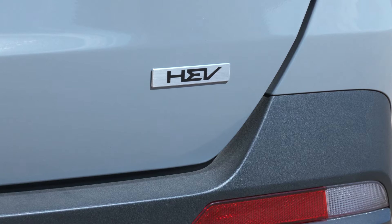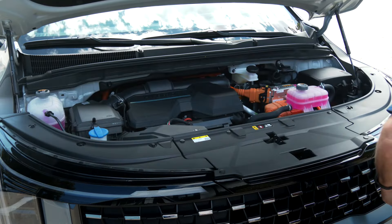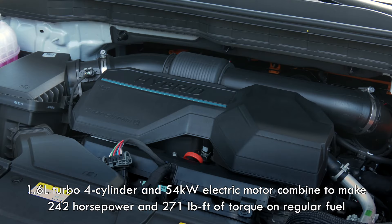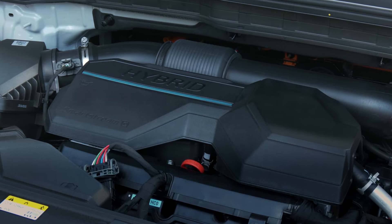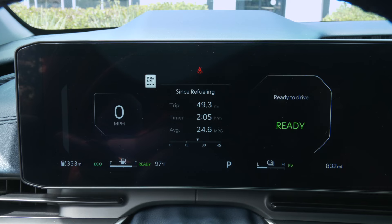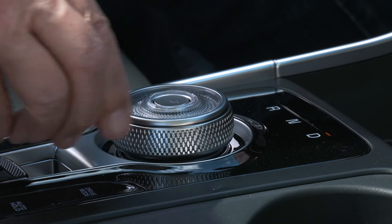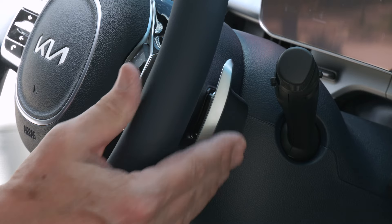The V6 powertrain remains. The hybrid is a $2,000 premium and starts with a 1.6-liter turbocharged four-cylinder with a 54-kilowatt electric motor assist. All totaled up, there's 242 horsepower and 271 pound-feet of torque. Hybrids get 45 fewer horses than the V6, though an extra 11 pound-feet. No CVT — Kia sticks with a six-speed gearbox for a familiar feel, and manual shifts are real, not simulated.